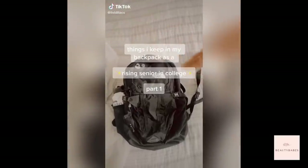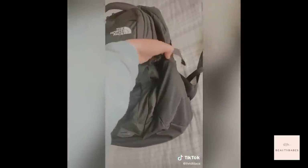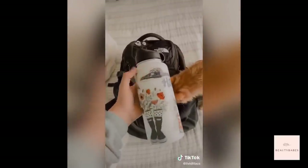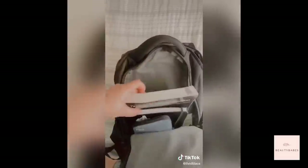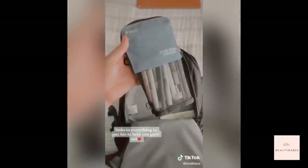Things I keep in my backpack as a rising senior in college, part one. I love my North Face Recon backpack — these backpacks are amazing, they hold up super well. I know they're expensive but they're worth the money if you're going to use them for multiple years. I love my Hydro Flask too — I've had this one for five or six years. In the first pocket I keep my MacBook Pro and any notebooks. My favorite is a Five Star notebook. In the second pocket I have textbooks and my bullet journal. I love my A5 dotted notebook and Five Star pencil case. All these products are linked in my bio — they're all on Amazon.